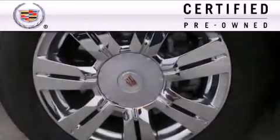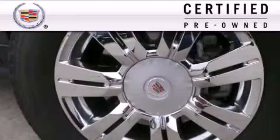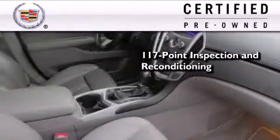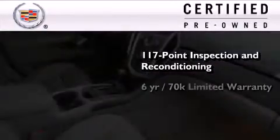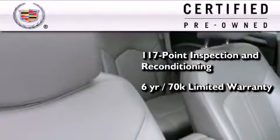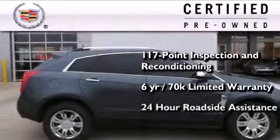To give you full assurance that this Cadillac meets expectations for mechanical condition and appearance, it's been put through a 117-point inspection and reconditioning process, and it comes with a six-year, 70,000-mile limited, fully transferable warranty with zero deductible, plus 24-hour roadside assistance.